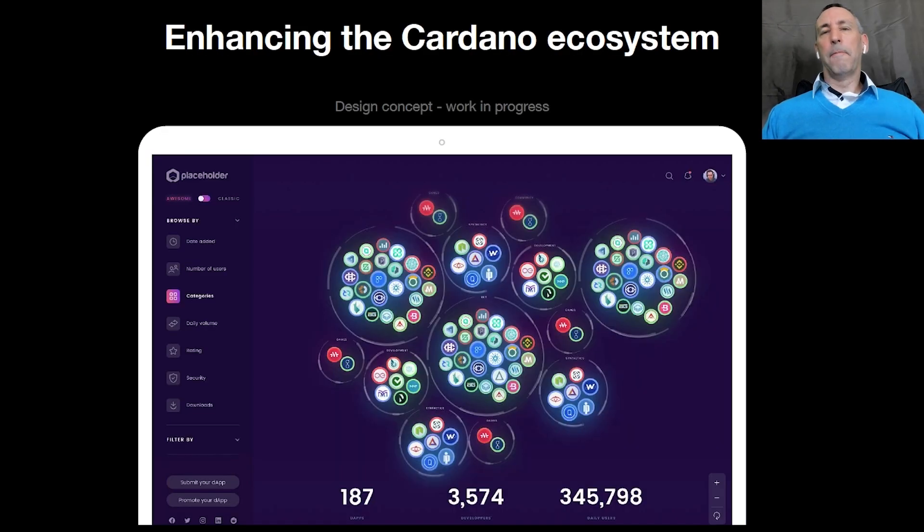As an example of enhancing the Cardano ecosystem, let's take the Dapp Store. The biggest problem that Dapp developers have is providing their legitimacy. So Atala PRISM will allow these Dapp developers to verify their identity. It will allow multiple levels of verification. It will provide automatic, manual, and formal certification. It will allow verified Dapp reviews, ratings, and comments. And eventually, we can even add credit scores.